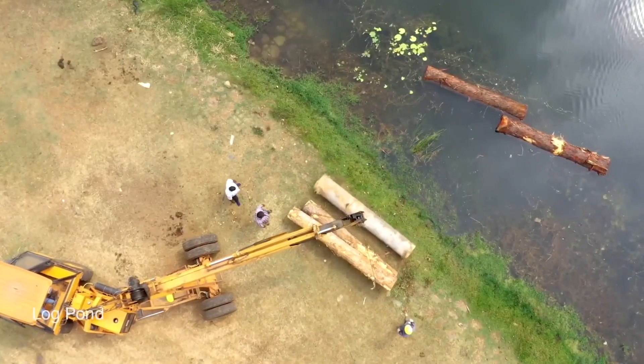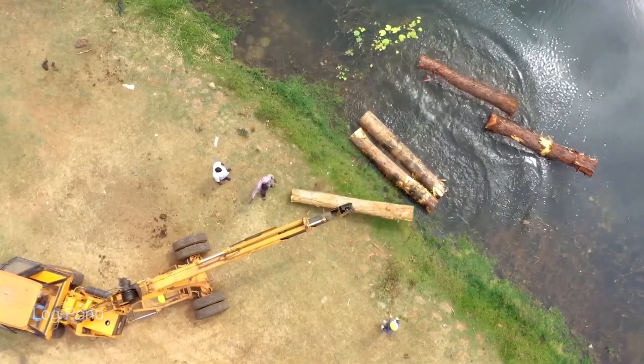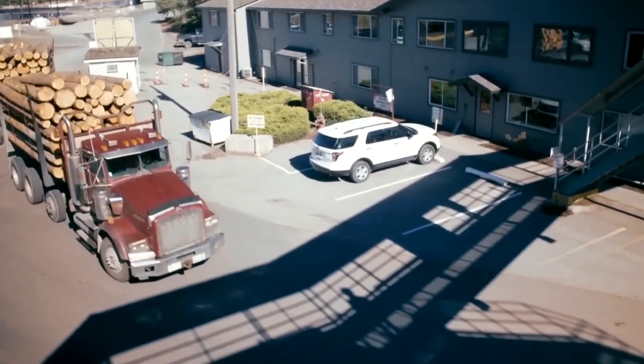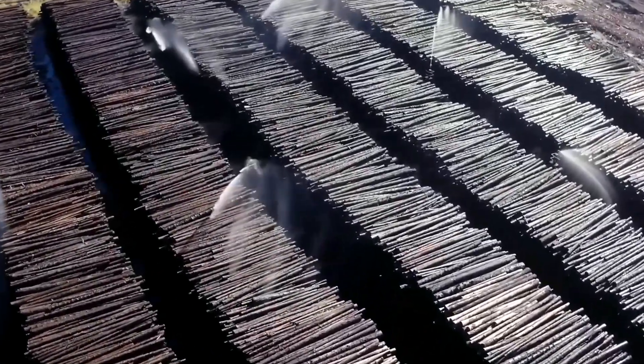From a distance, the log yard resembles a vast, quiet reserve, where thousands of trunks lie in neat layers under meticulous watch. This process of preservation ensures each log retains its original quality, safeguarding the stability and strength required to advance into the industrial cycle.